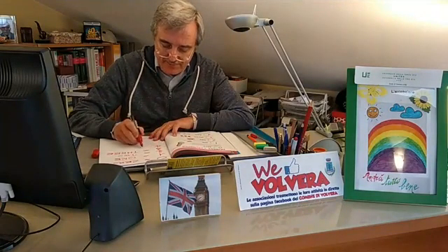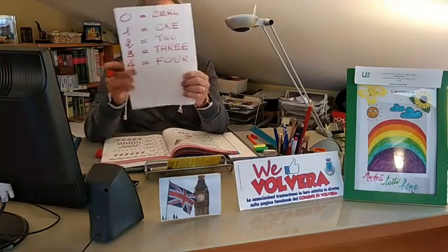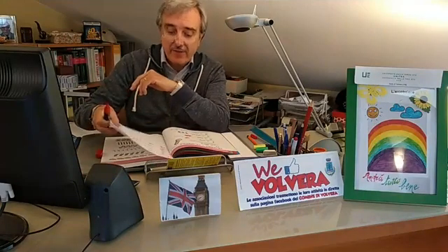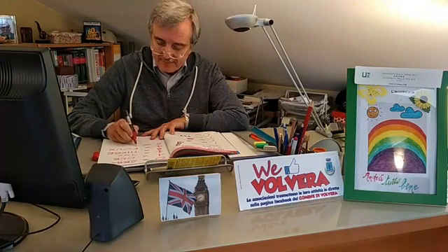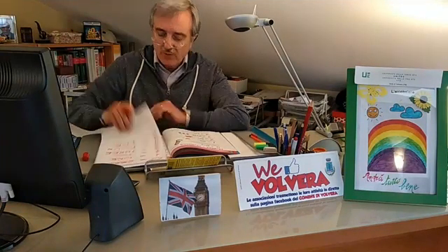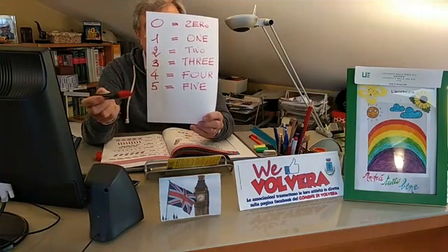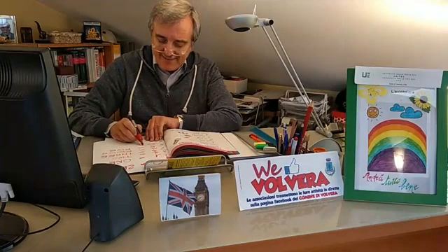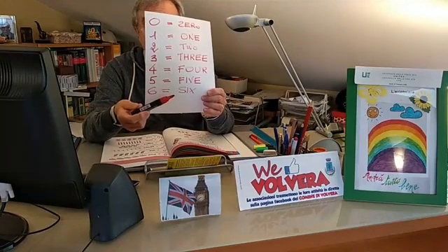Arriviamo al numero quattro: four. Per esempio: four pens, four chairs — quattro sedie, eccetera. Proseguiamo con il numero cinque: five. Proseguiamo anche più speditamente con il sei, che in inglese è six, si scrive S-I-X.